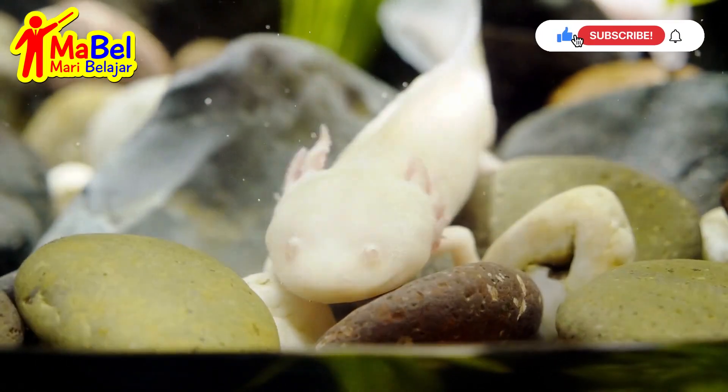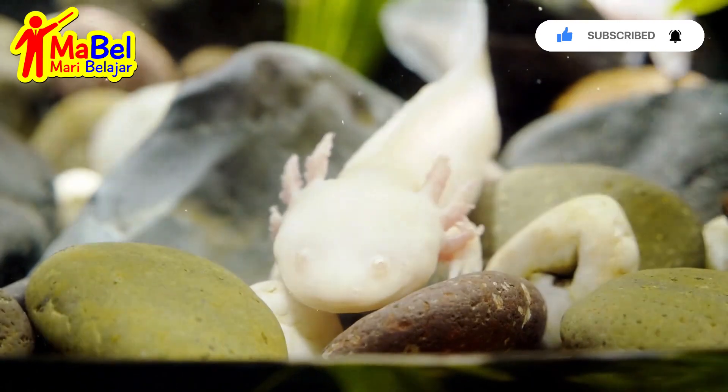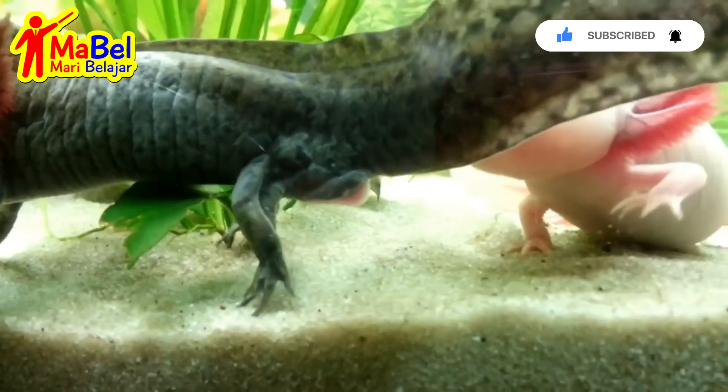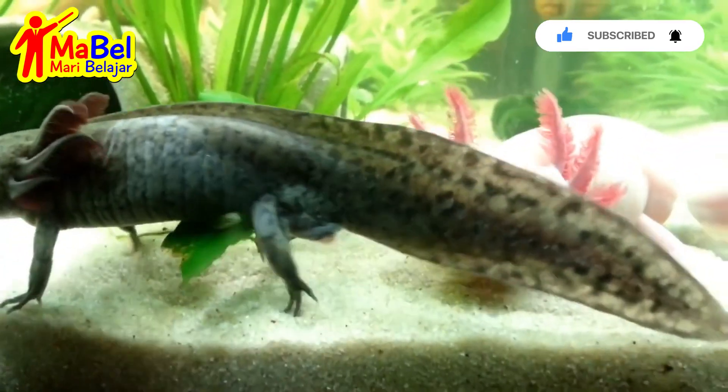Axolotls are fascinating creatures with many unique features. Axolotls are neotenic salamanders, which means that they retain their juvenile features into adulthood.